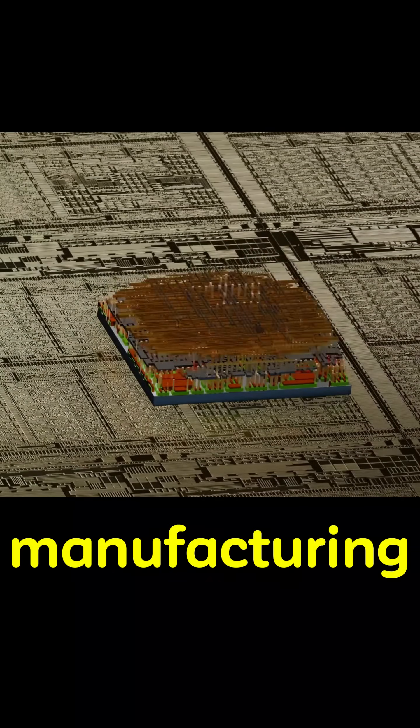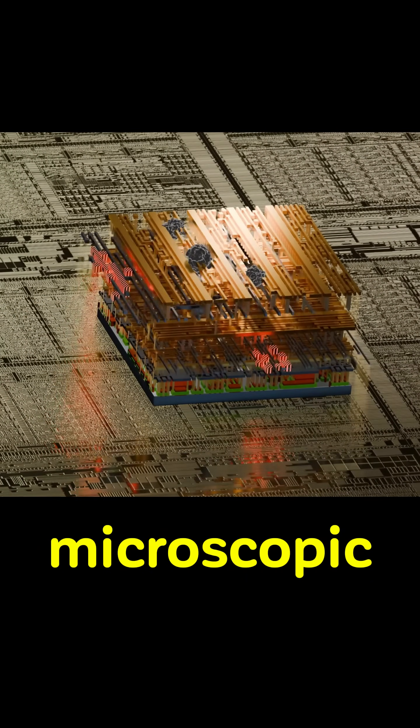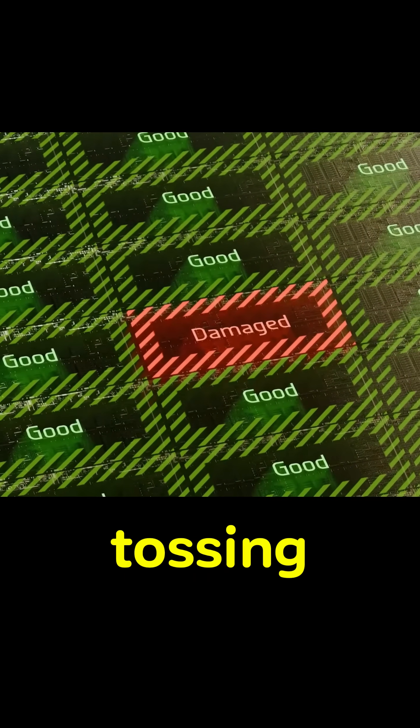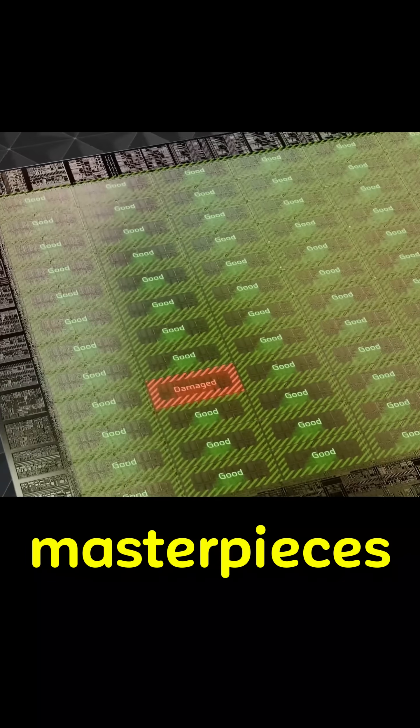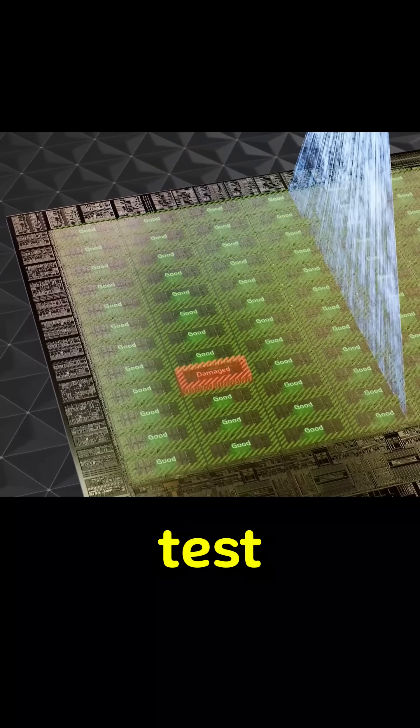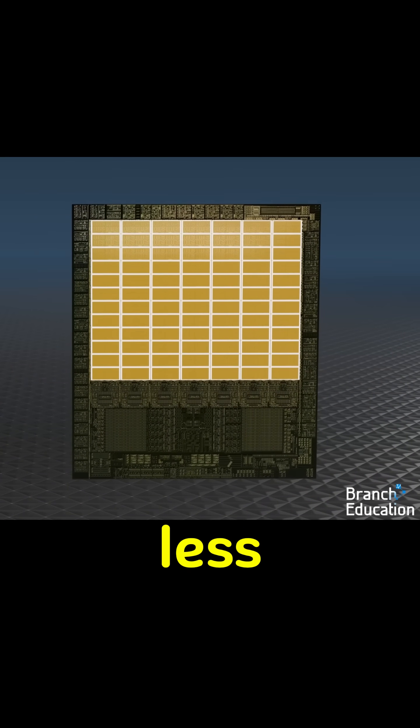Because not every chip comes out flawless. During manufacturing, microscopic dust particles or atomic-level glitches can mess up tiny parts of the chip. But instead of tossing these multi-million dollar masterpieces in the trash, NVIDIA plays it smart. They test the chip. If part of it is busted, they shut that section down. Boom. Still usable. Still powerful. Just slightly less.